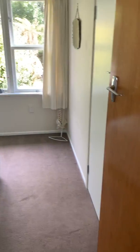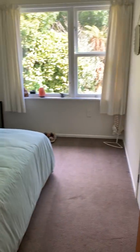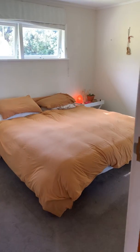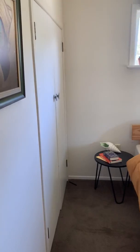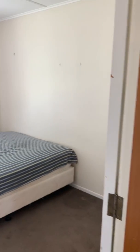Now this is three bedrooms. This is the first one. Here is the second one, comes with a wardrobe. And the third one.